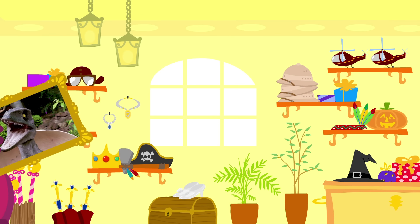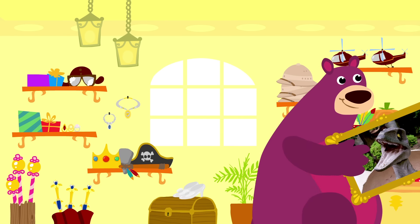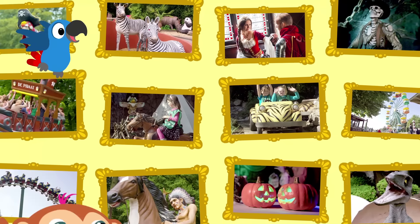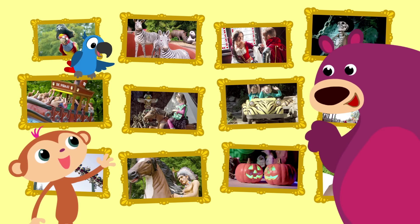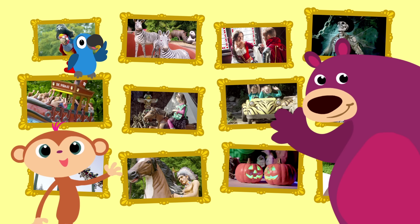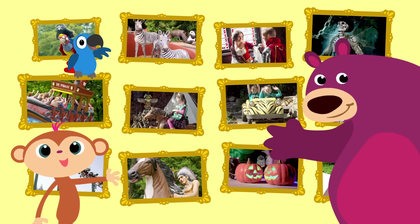Dat was echt weer leuk! En wat een mooie foto. Deze foto hangen we op als herinnering. Bedankt voor het kijken, lieve kinderen. Tot de volgende ontdekkingsreis. Bye bye. Dan gaan we weer een ander stukje van het park bezoeken en spelletjes spelen. Dag, bye bye, tot ziens.